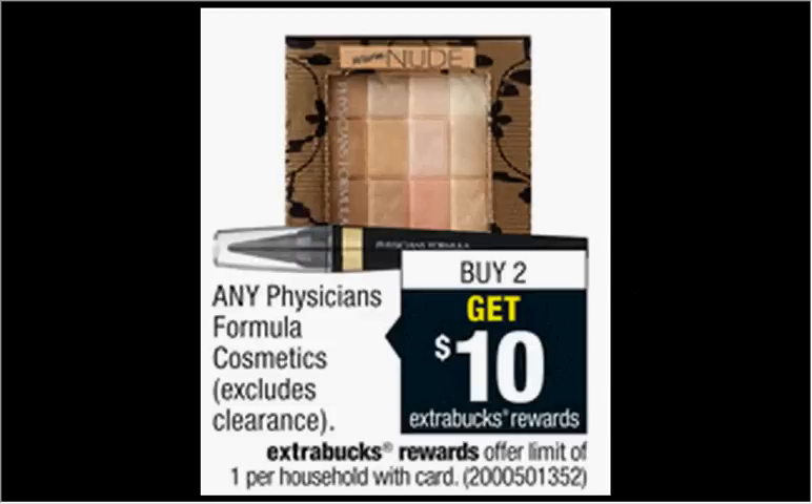The Physician's Formula Quad Eyeshadow is $6.99. When you buy two of them, you'll get $10 back as an extra care buck. So you'll pay $13.98 out of pocket, get $10 back. It's like getting each one for $2.